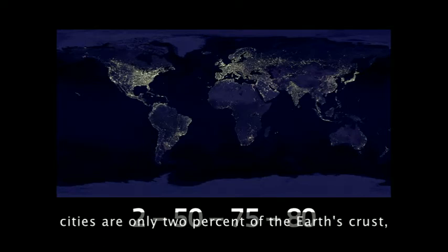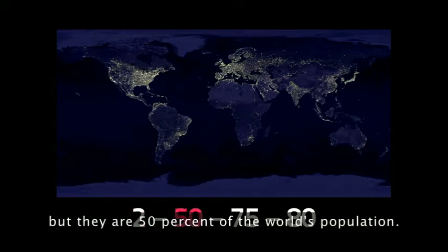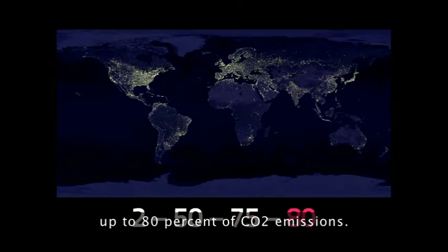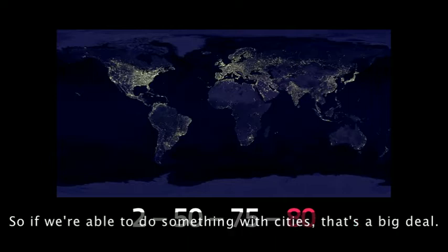If we fix cities, it's a big deal. Cities are only 2% of the Earth's land, but they are 50% of the world's population, 75% of energy consumption, and up to 80% of CO2 emissions. So if you're able to do something with cities, that's a big deal.